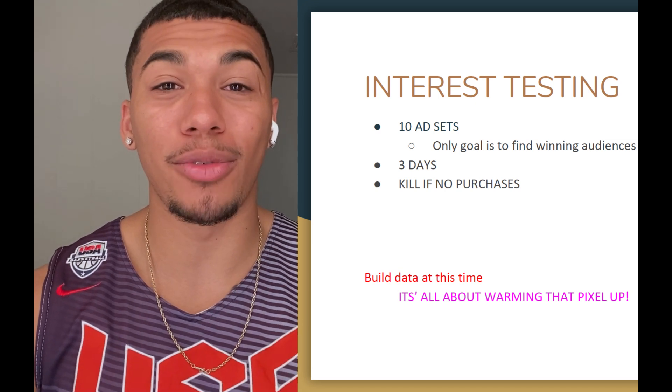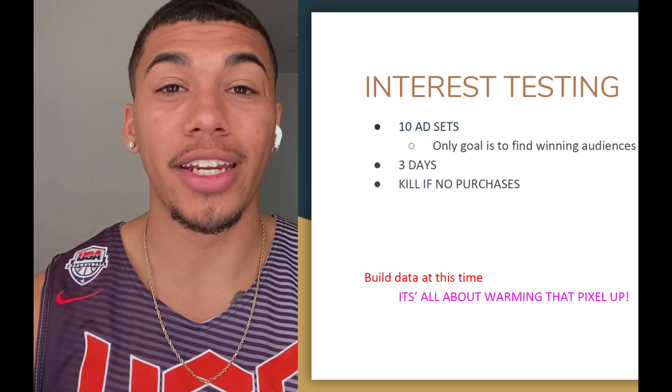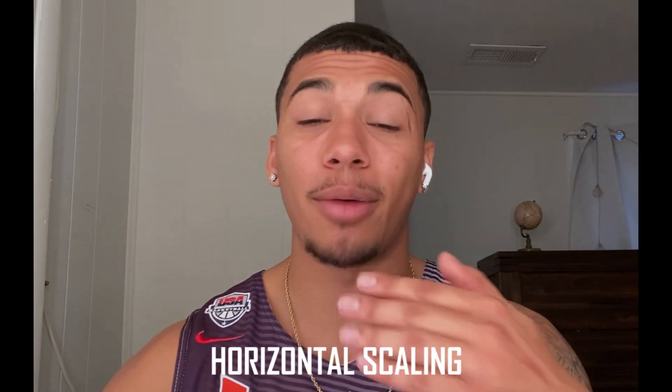With interest testing, I run 10 interests with 10 different ads using my winning creative. The goal is to find winning audiences and build data. I run this for about three days — at $10/day per ad set, three days is right; at $20/day it turns off quicker; at $5/day you'll need to run longer. I test as many interests as I can, adding new ones every night to find winning audiences. After finding winners, I keep horizontally scaling — taking suggestions from winning audiences to find more. For example, if 'diaper' wins, a suggestion like 'Pampers' might be the next winner.